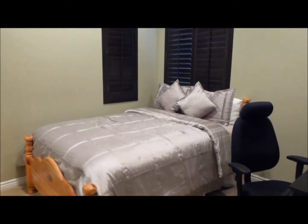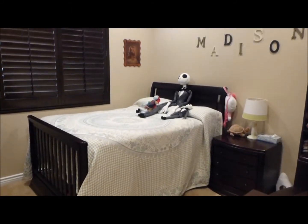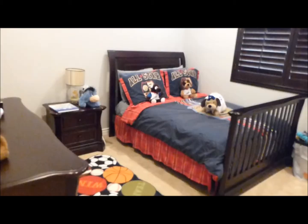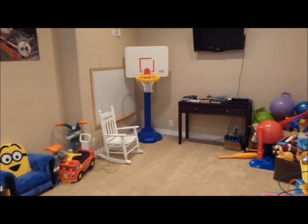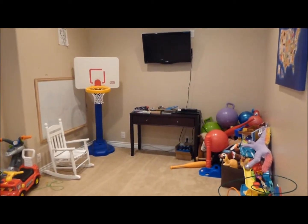Bedroom number two is a wonderful size for guests or children. Bedroom number three is equally a nice size. Finally, we're in the children's playroom — a bonus room — a wonderful place to let the kids play to their heart's content, stringing toys all over the place without any adult intervention.